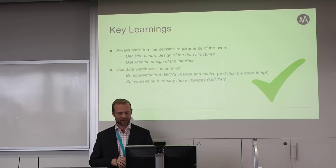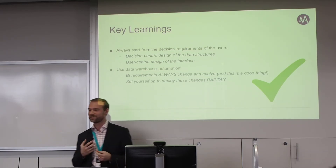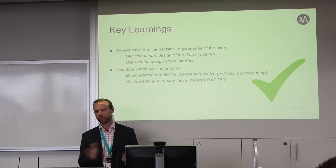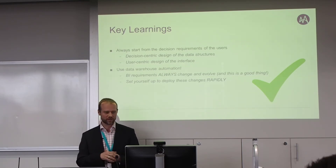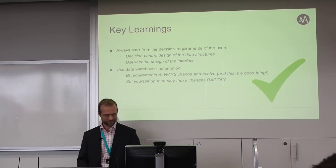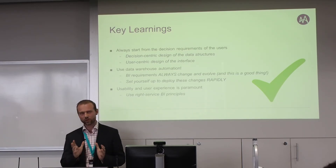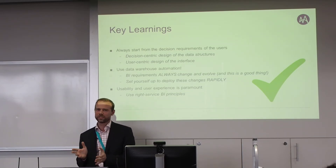Some key takeaways: first, everything needs to start from the decisions and information requirements of the users — through decision-centric design of data structures and user-centric design of a highly intuitive interface. The second takeaway is about data warehouse automation. Change is great because it means users are engaged in your system, but you need to be able to deploy those changes rapidly. Manual coding isn't the way to do it, so I really recommend looking into data warehouse automation.